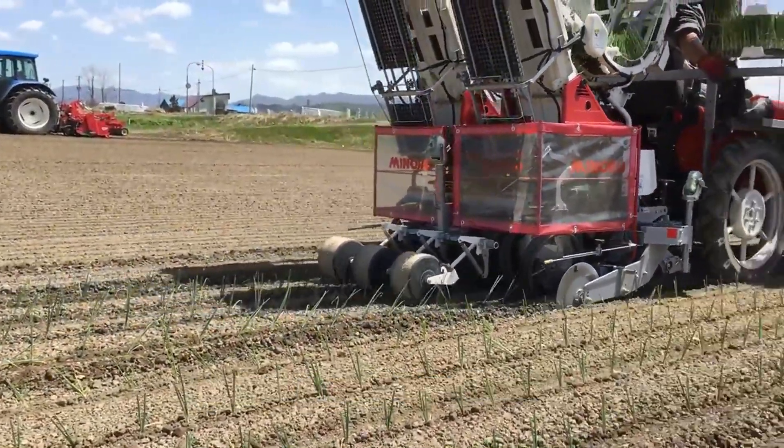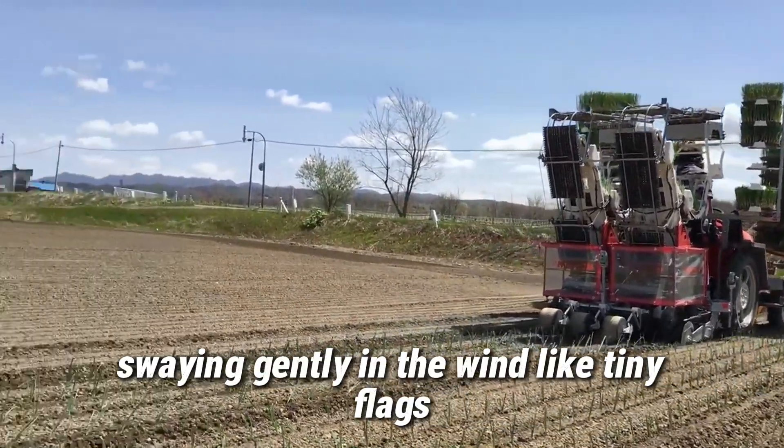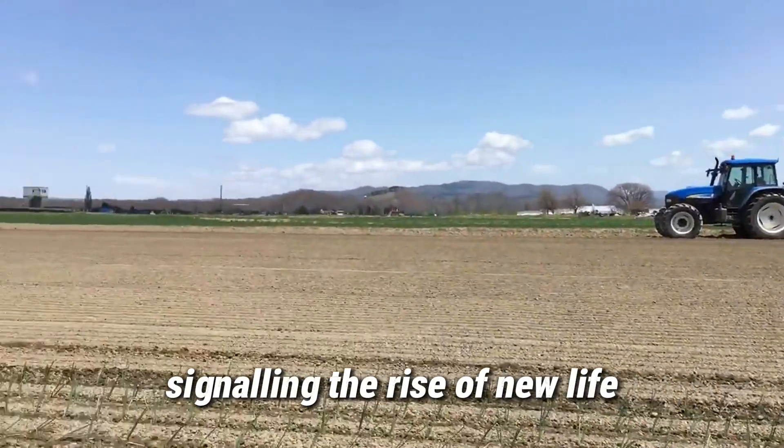Just a few days later, the first green shoots begin to emerge, swaying gently in the wind, like tiny flags signaling the rise of new life.